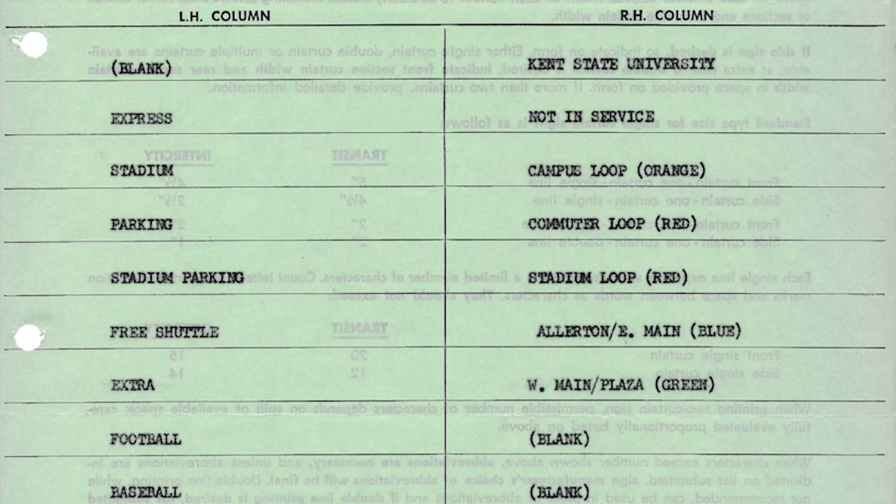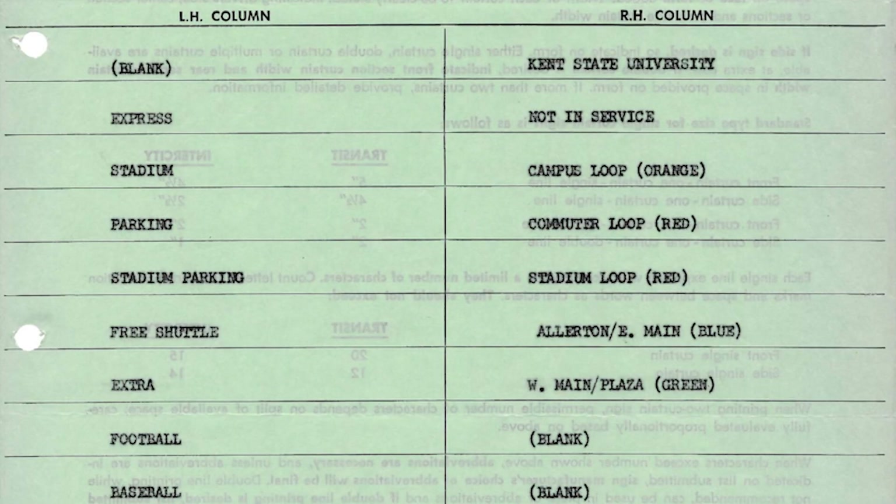This particular order for Kent State started with a blank, and if there's no color listed next to it — like Express or Stadium Parking — it's just white lettering on a black background. On the right side they did have some color: Campus Loop was orange, Commuter Loop was red, City Loop was red, Allerton East Main was blue, and West Main Plaza was green. I haven't been able to find out if you could pick your specific shade of green — it seems when you bought this you got the standard green or the standard orange, though there may have been some ability to color match.